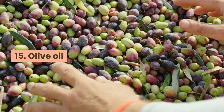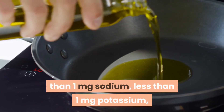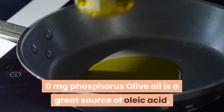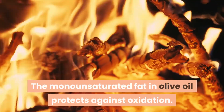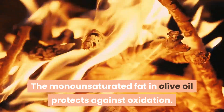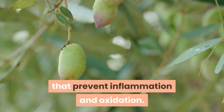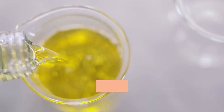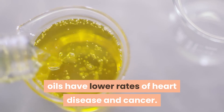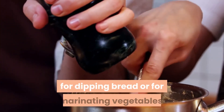15. Olive oil. One tablespoon of olive oil equals less than 1 mg sodium, less than 1 mg potassium, and 0 mg phosphorus. Olive oil is a great source of oleic acid, an anti-inflammatory fatty acid. The monounsaturated fat in olive oil protects against oxidation, and olive oil is rich in polyphenols and antioxidant compounds that prevent inflammation. Studies show that populations that use large amounts of olive oil instead of other oils have lower rates of heart disease and cancer. Buy virgin or extra virgin olive oil, and use it for salad dressing, cooking, dipping bread, or marinating vegetables.